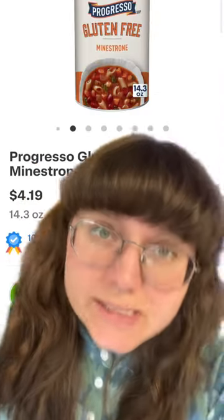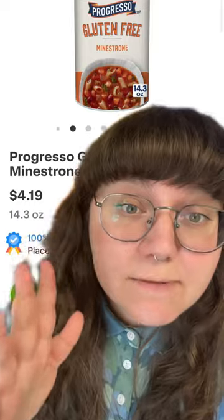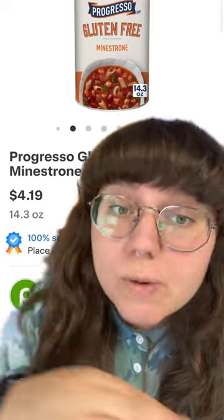I'm a professional food taste tester, and these are the five best things we ate at work this week. Number five on our list this week is the Progresso Gluten-Free Minestrone. This is for my celiac squad — you guys are always asking for stuff. This is one of the best gluten-free products we have ever had.